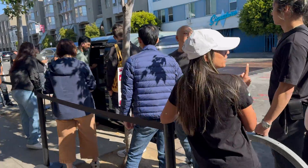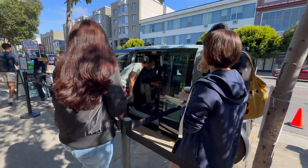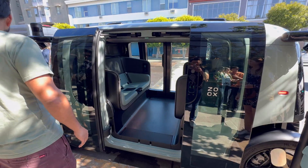When I arrived at the beginning of the event, a crowd had already gathered. They were waiting in line to sit in the custom vehicle. And as far as I know, this is the first time the general public — not employees, press, or other VIPs — have been allowed inside.